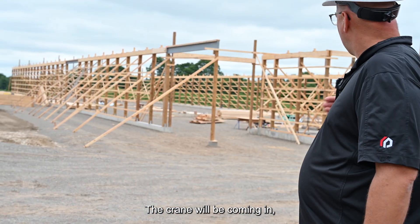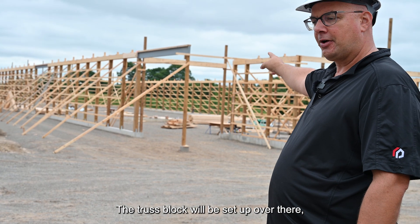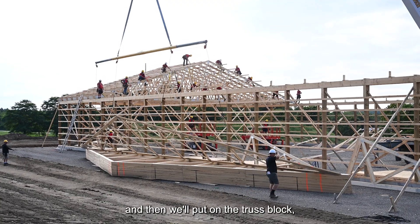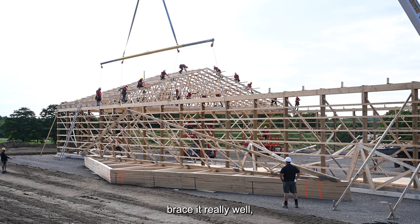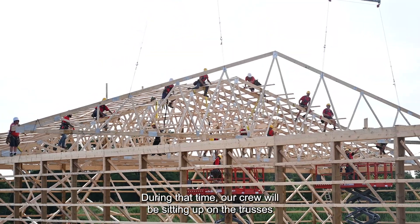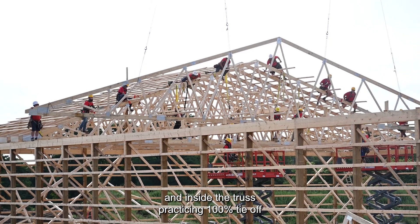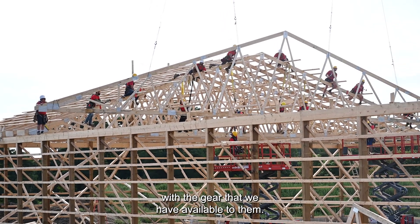The crane will be coming in and actually setting up in the middle of the building. The truss block will be set up, we'll brace it really well, and then we'll start assembling the trusses one by one. During that time our crew will be sitting up on the trusses and inside the truss practicing 100% tie-off with the gear that we have available to them.